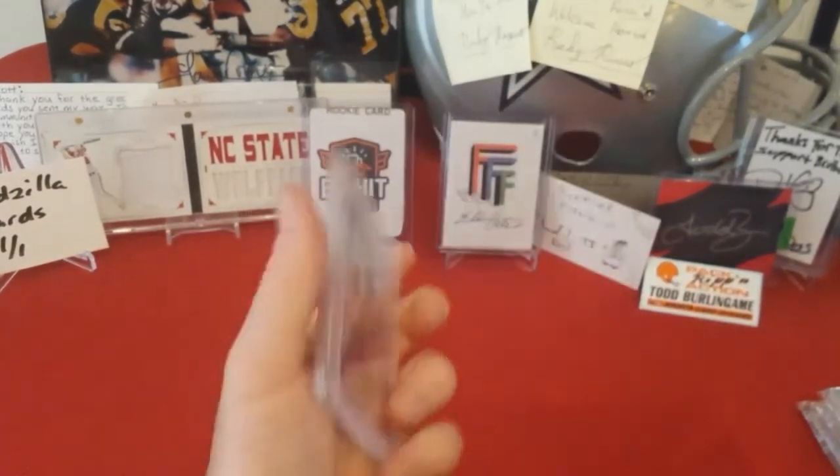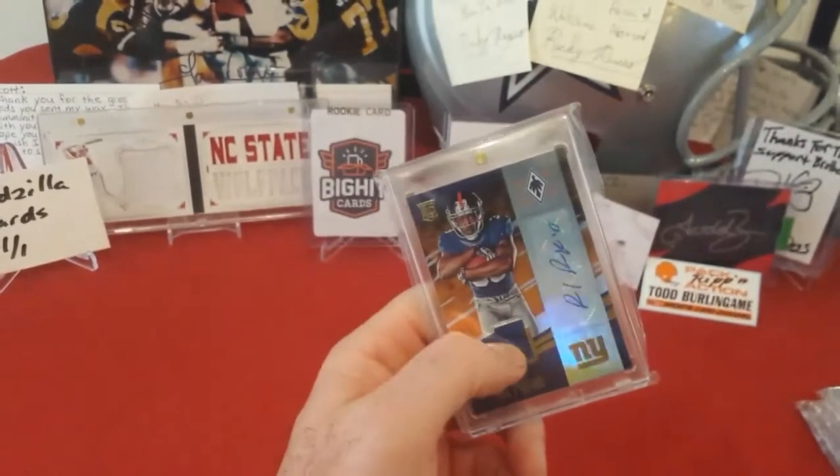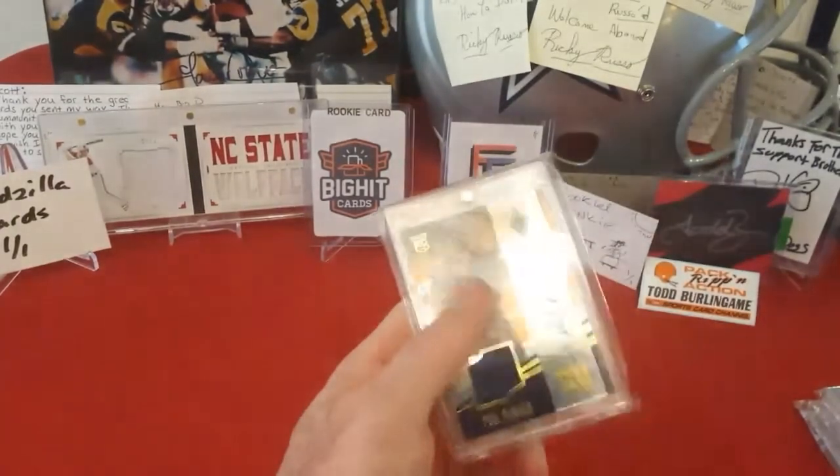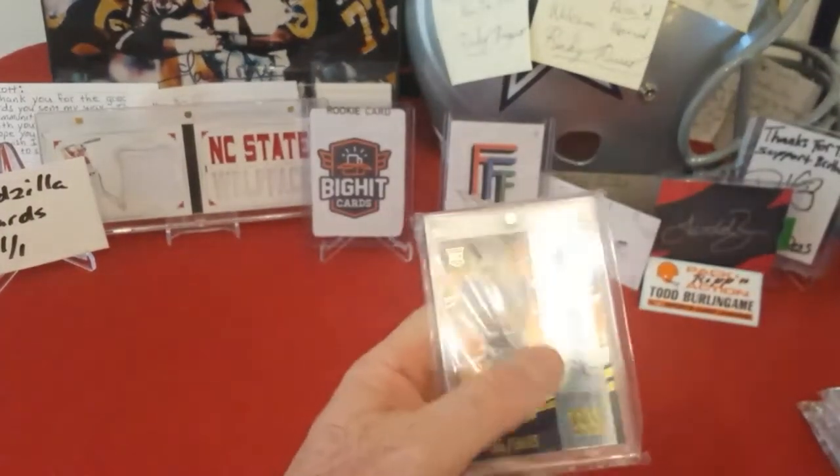Out of 2016 Phoenix, Paul Perkins auto jersey piece, numbered to 99. I still think this guy has a chance to be good — I just don't think he's a lead back, but definitely think he has a chance to be like a third-down type back. Just right now, everything with the Giants is a bust.